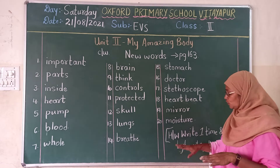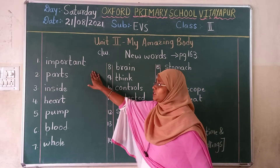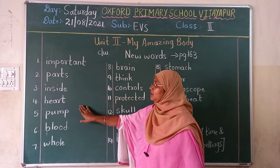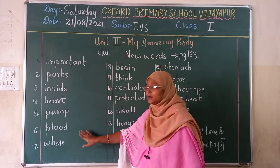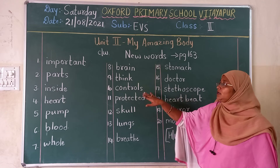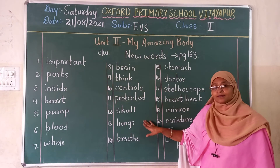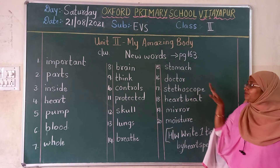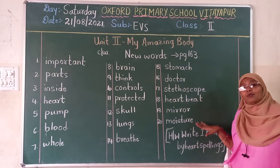That is today's work. Before this, shall we read once again. Important. Parts. Inside. Heart. Pump. Blood. Whole. Brain. Think. Controls. Protected. Skull. Lungs. Breathe. Stomach. Doctor. Stethoscope. Heart beat. Mirror. Moisture.